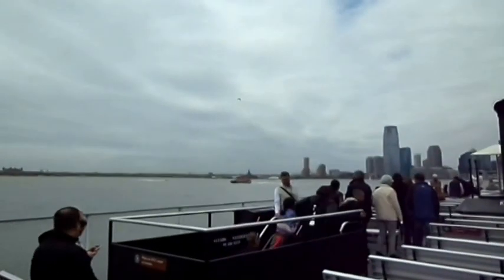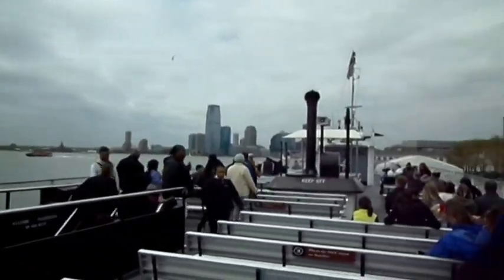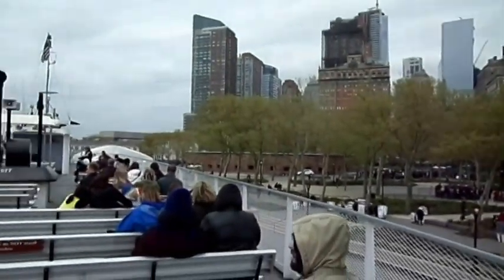Please exercise caution when standing or moving around the decks, should there be any unexpected vessel movement. Please hold handrails whenever possible, particularly on stairways.